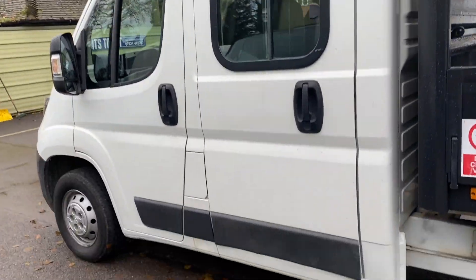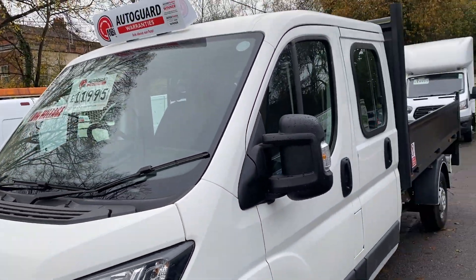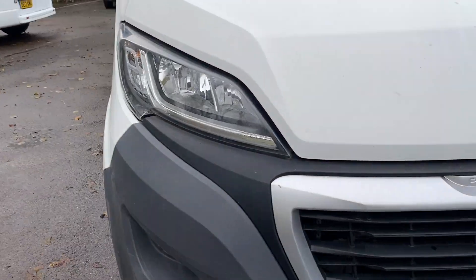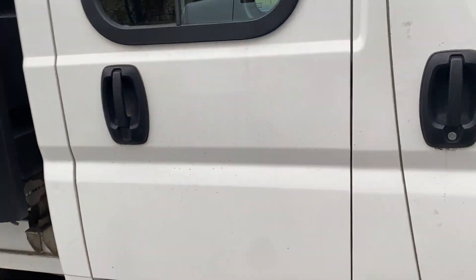The bodywork on the actual cab itself is tidy. You'd expect the odd tiny blemish or mark — it is a used vehicle — but this is definitely above average condition, as you can see from the photos.